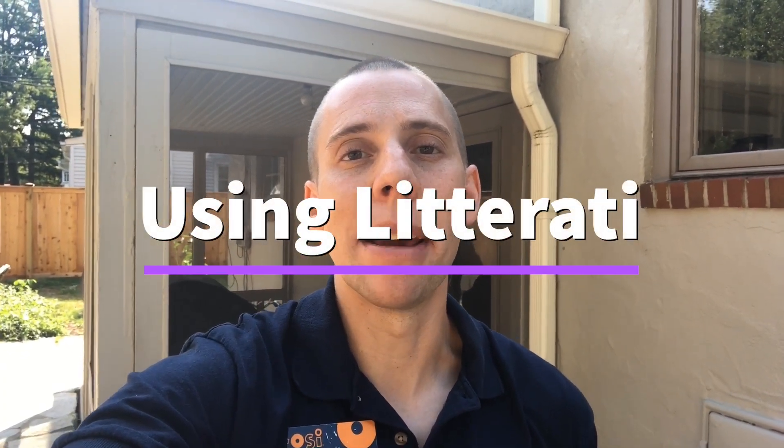Hi everyone, my name is Alan and I'm a project manager at COSI. Today I'm going to teach you how to use Litterati, an app that's all about cleaning up the planet.